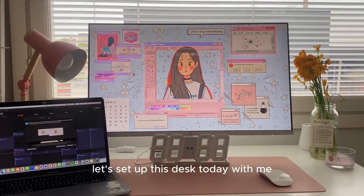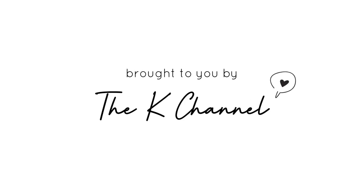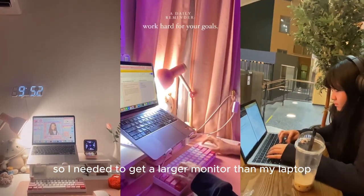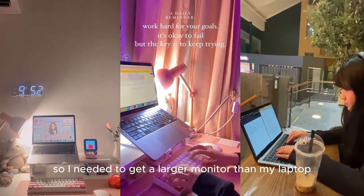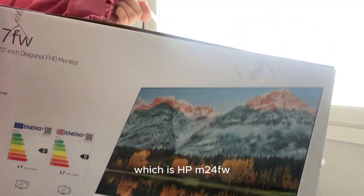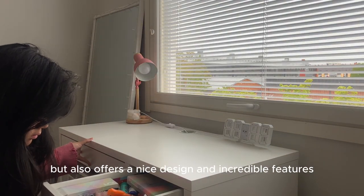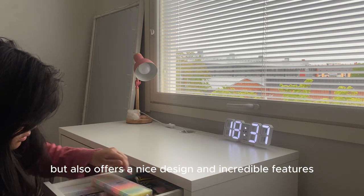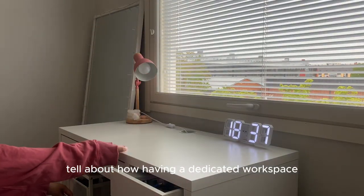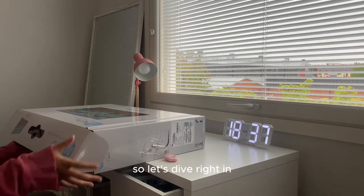Hi, welcome back to my channel! Let's set up this desk today. I've been using my laptop a lot for daily use, so I needed to get a larger monitor. Today I got a brand new monitor, the HP M24 FW, which is not only student-friendly in terms of price but also offers a nice design and incredible features. I'll also share how having a dedicated workspace motivates me to sit at the table more. Let's dive right in!